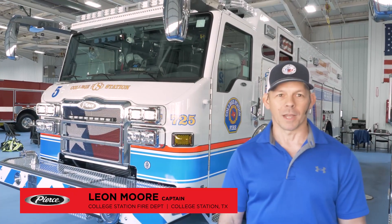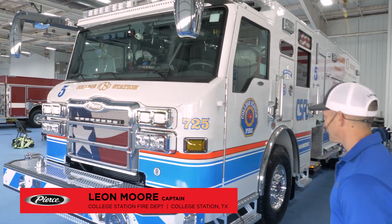Hi, my name is Leon Moore. I'm with the College Station Fire Department. I'm a captain there, and this is one of our newest fire trucks we're getting from Pierce. Come on, let me show you around.